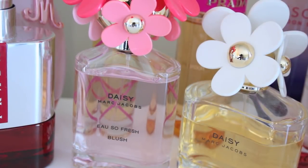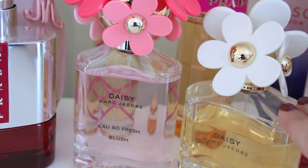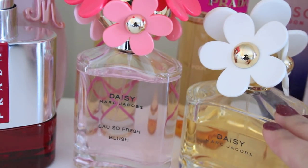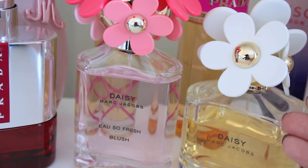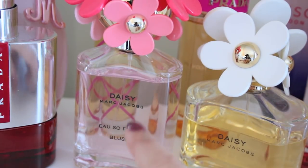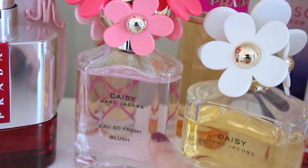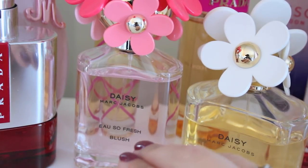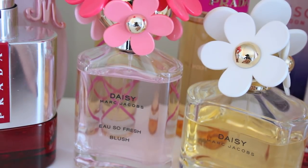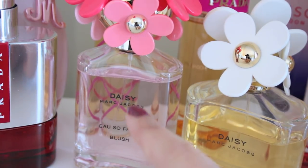Next up, we have two of my favorite Daisy perfumes from Marc Jacobs. This one is the original Daisy — it smells like apples, very fresh and bright. It's an uplifting perfume; I feel happy when I'm wearing it. And then this is a newer one — I believe it might be limited edition — also called Daisy but it's called Oh So Fresh in Blush. This one smells like fresh flowers and fresh fruit. It's one I love to apply when I come out of the shower; it just helps me feel even fresher.